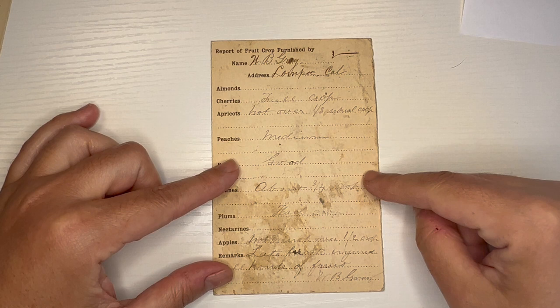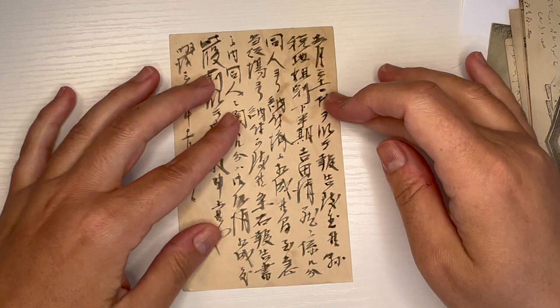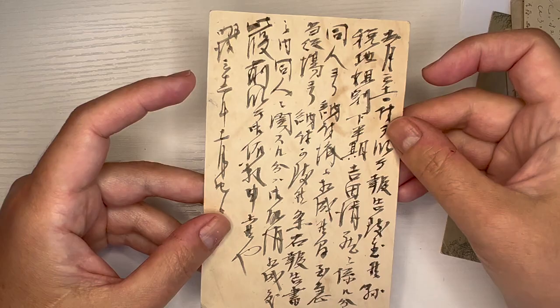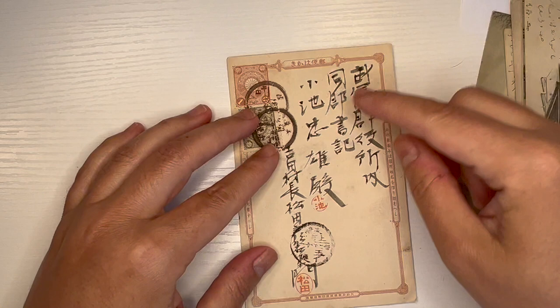Even if you don't understand the language — like this vintage postcard that is from Japan — the fact that you have something that is written by somebody's hand, handwriting, obviously this was in the person's hand who wrote this card, just from the proof of having their handwriting on it. And it was in the hand of the person who received the card. So that is just such a personal thing that belonged to somebody else.